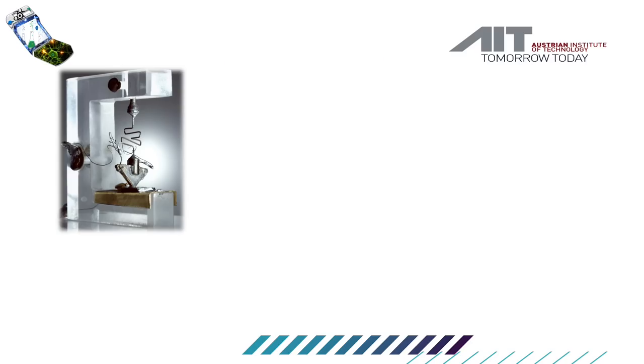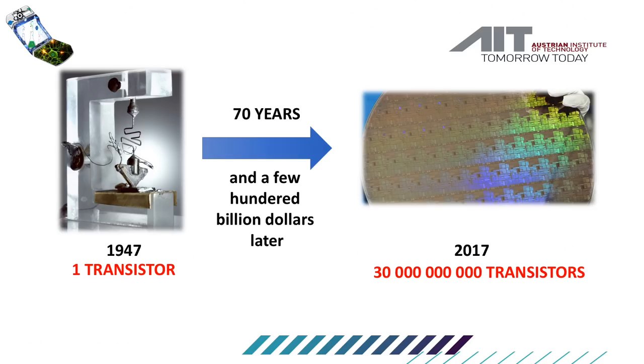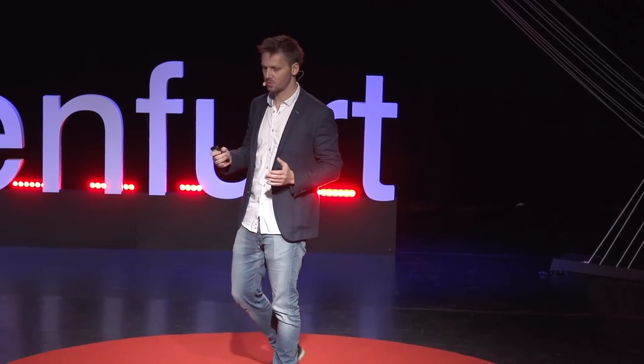Does anybody know what that is? That is the very first picture of a transistor — the core of our technology today. It was made in 1947. Back at that time, it was neither powerful, efficient, or anything else. But it was a new concept, a new design, that allowed scientists to play around, to understand and to learn about this concept. And the rest is history. Seventy years and a few hundred billion dollars later, we have 30 billion transistors on the size of a fingertip, and that changed the world.